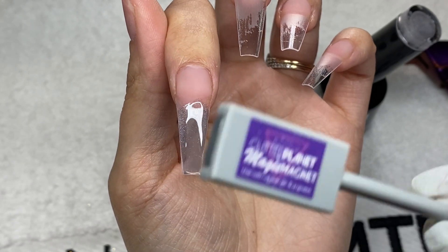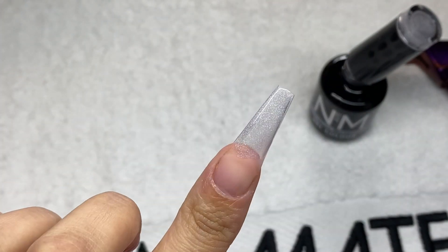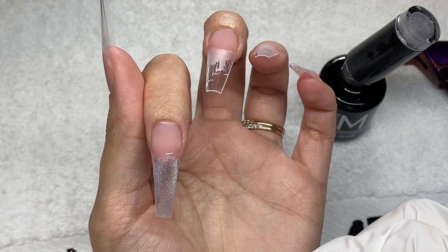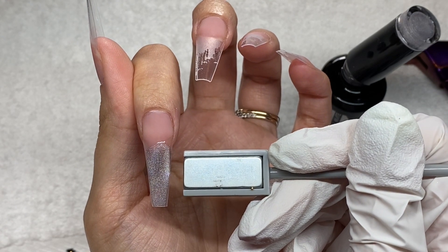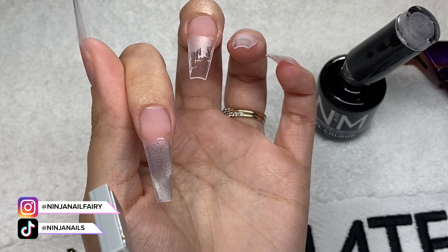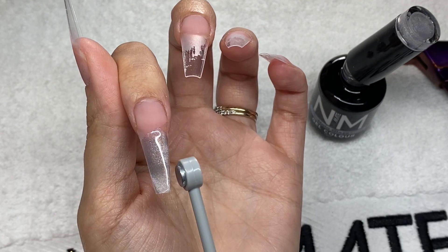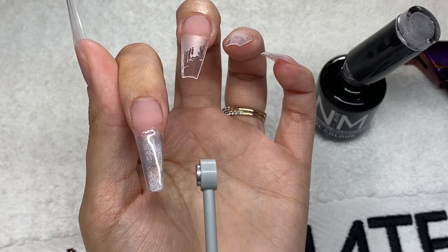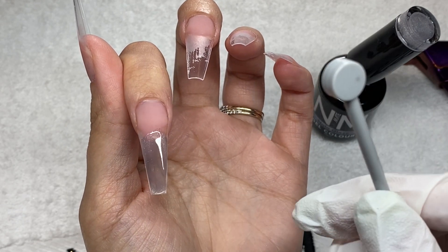My training academy is called NIANT Academy, and NIANT stands for Not Your Average Nail Tech, because nail techs nowadays are so much more than just a pink and white or a plain color. There's so much more that goes into it. I thought that name fits everybody. Check out the link in the description below if you want to check it out.